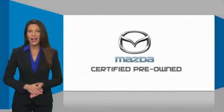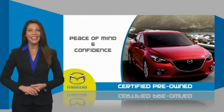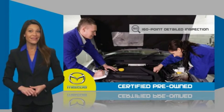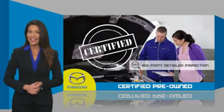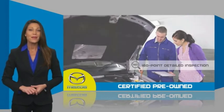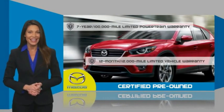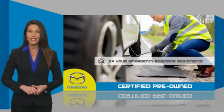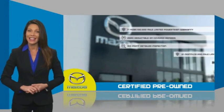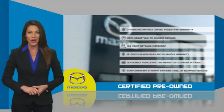Mazda certified pre-owned vehicles provide you the peace of mind and confidence in the vehicle that you're driving. A thorough detailed inspection conducted by a Mazda certified technician ensures that the vehicle has been properly reviewed. Mazda certified means that you have both limited and powertrain warranty, and 24-hour emergency roadside assistance. Stop into your local Mazda dealer today and ask about Mazda's fantastic certified pre-owned program.